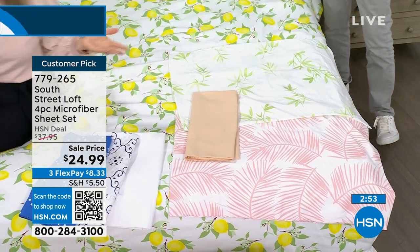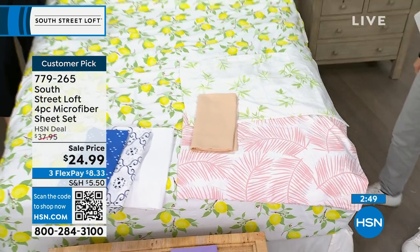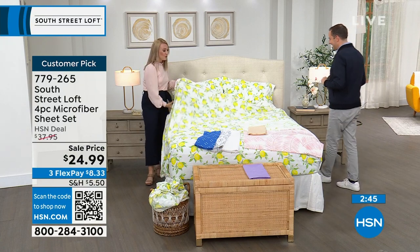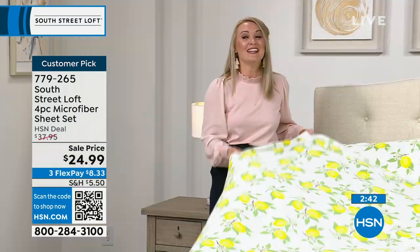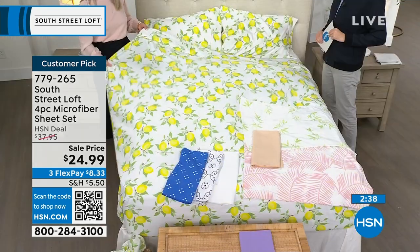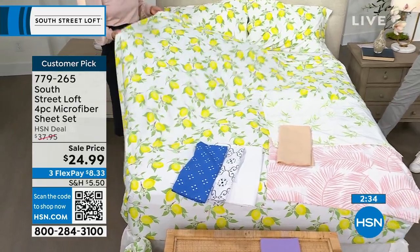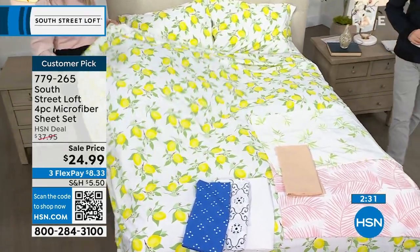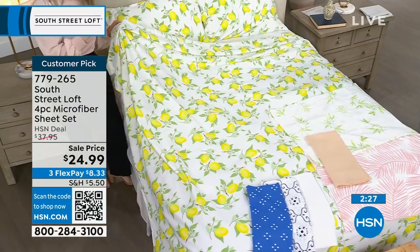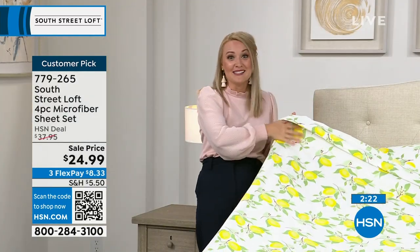It's so much easier to change your bed and sheets than to wallpaper or paint walls — more fun too, and everyone can have a change-up in their kids' rooms, guest room, and their own room. Everybody gets something fresh and exciting for summer. Just like you might get Santa Claus sheets for winter, get the lemons for summer!